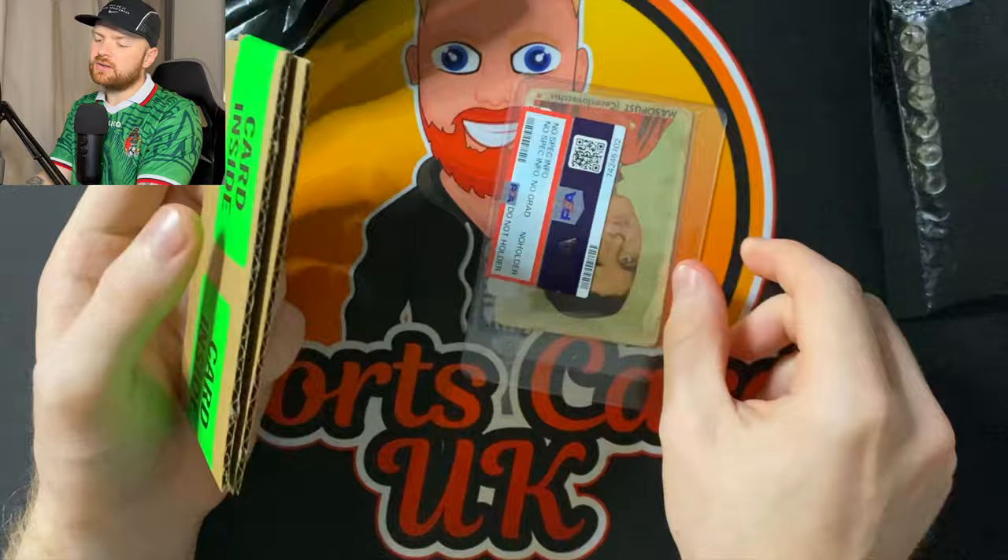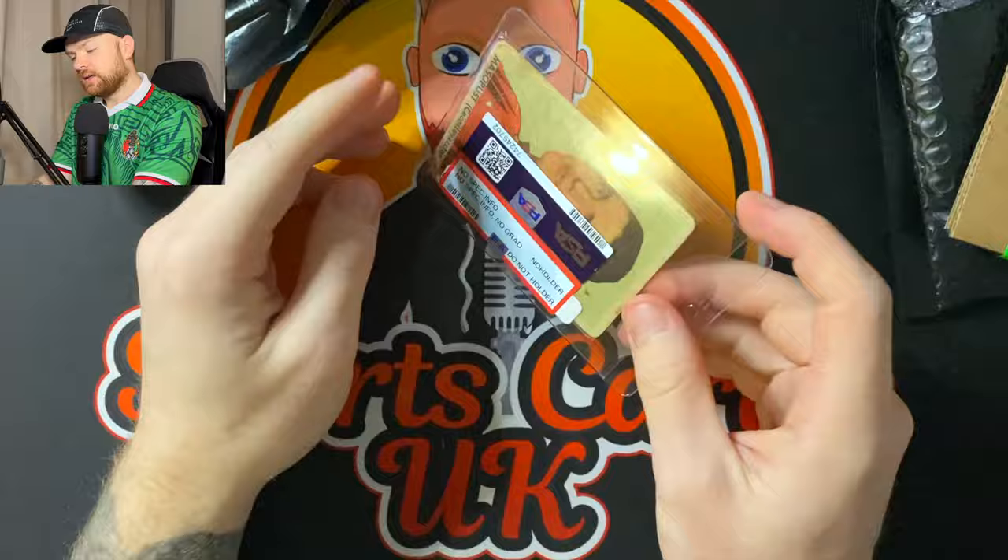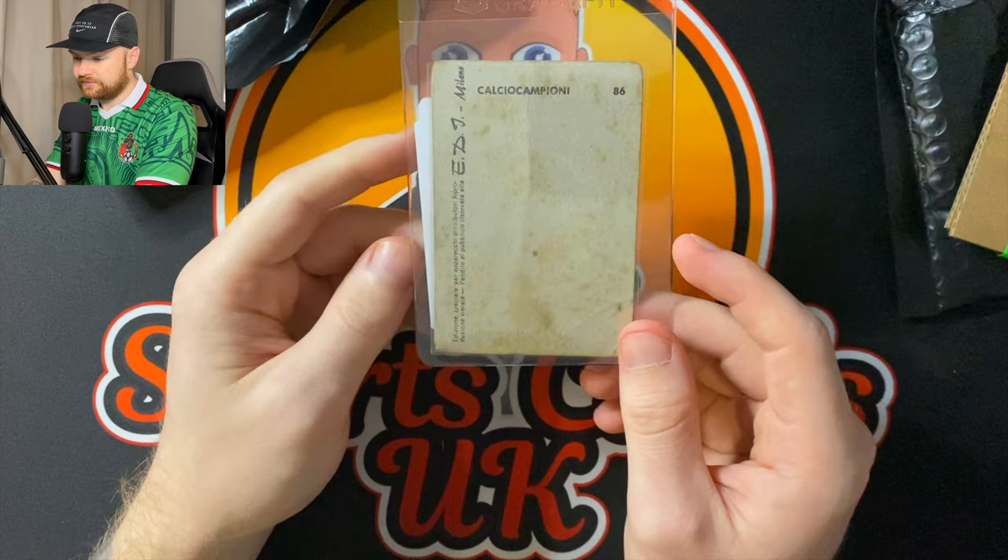Let's see what it is. Not this. I knew they weren't going to grade that. I just knew it. No spec info, no grade.